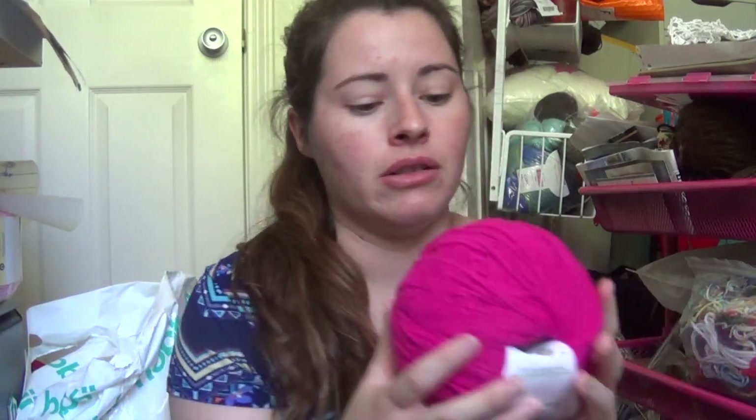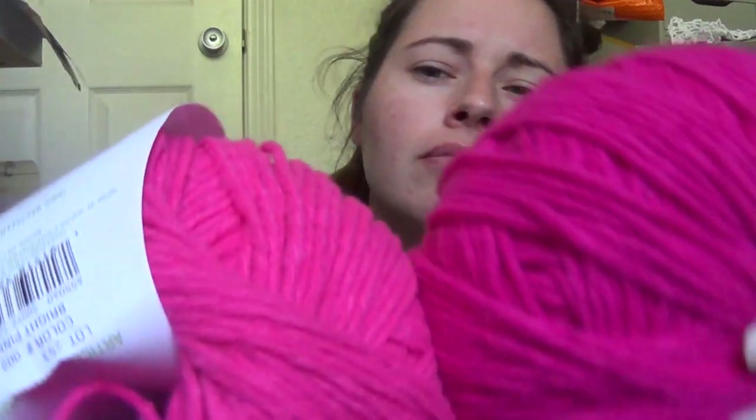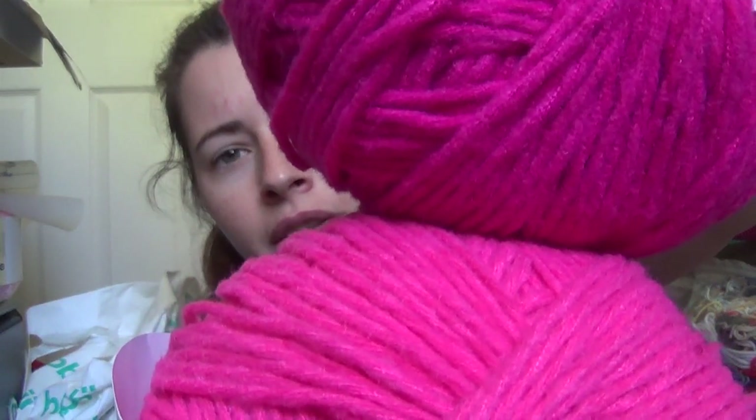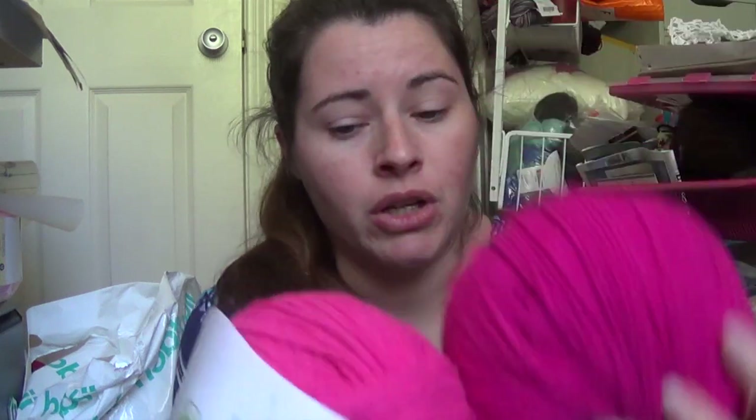The next one I've got here is magenta — not to be confused with bright pink, which on camera they read the same. This is definitely more blue-toned. It's really hard to tell that they're different, but in person, I promise, they're completely different. I've got three of the magenta as well.